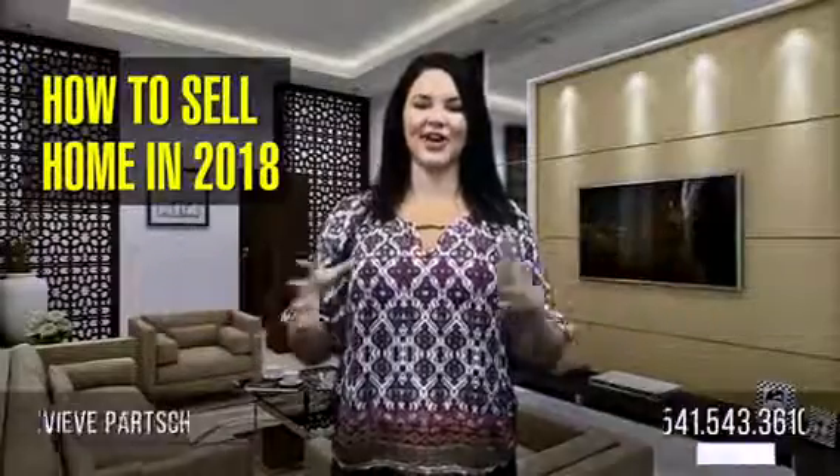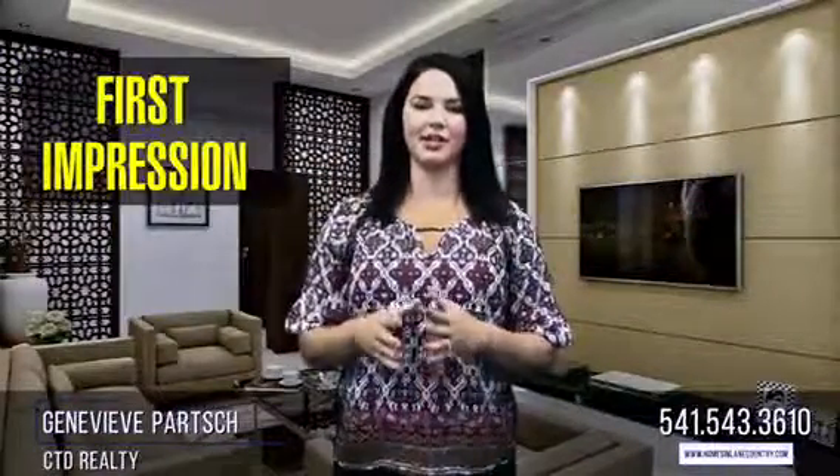How to sell a home in 2018. One: you only get one first impression. Everyone has heard of curb appeal, but this phrase is more than just an industry buzzword. Numerous statistics have shown that investing in curb appeal for your home significantly increases the value.